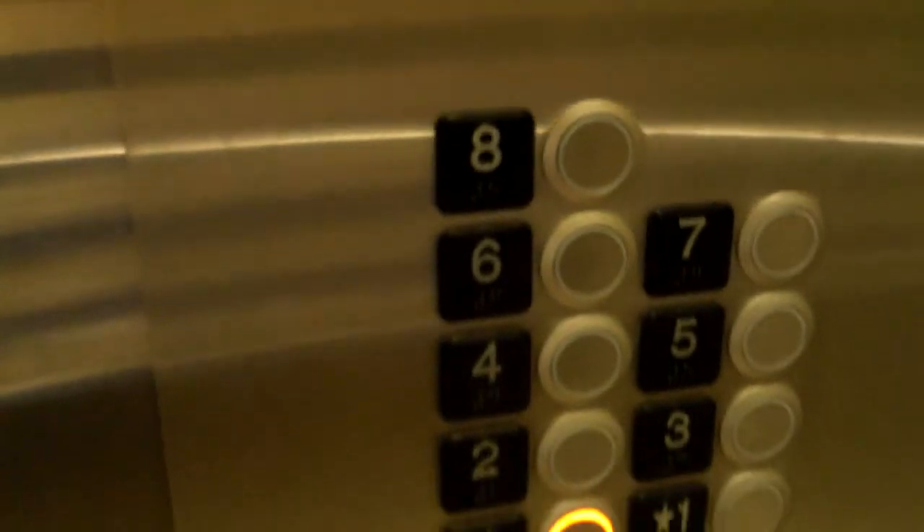Going down to the lower level. There's the cab, there's the indicator. 2,500 pound capacity. There are the fixtures, phone and alarm buttons on the panel — pretty nice cab, although it feels kind of small.